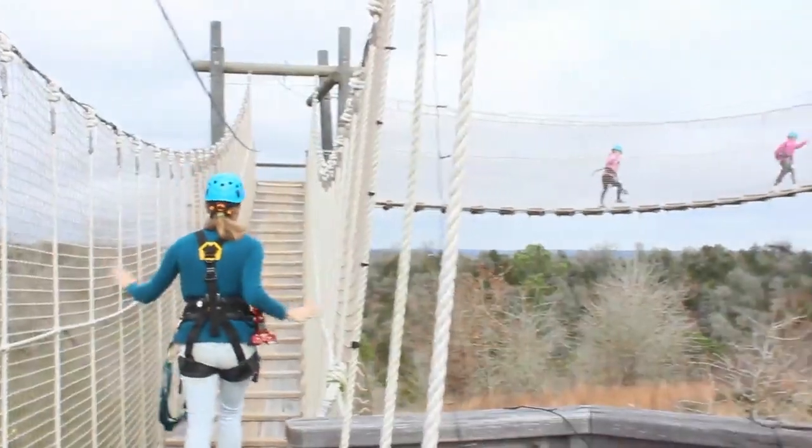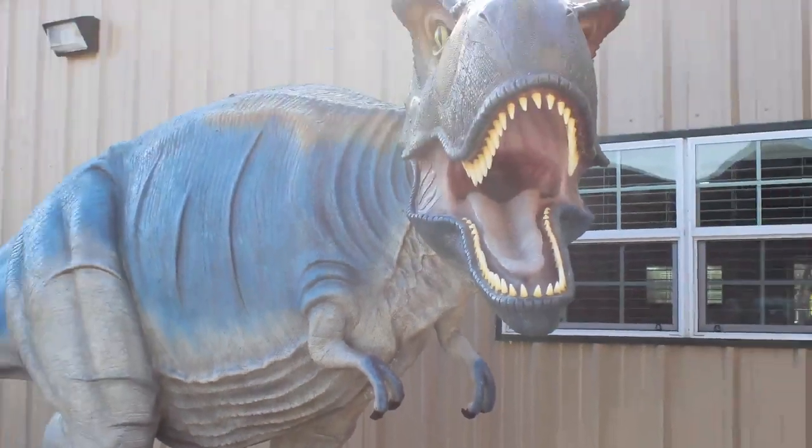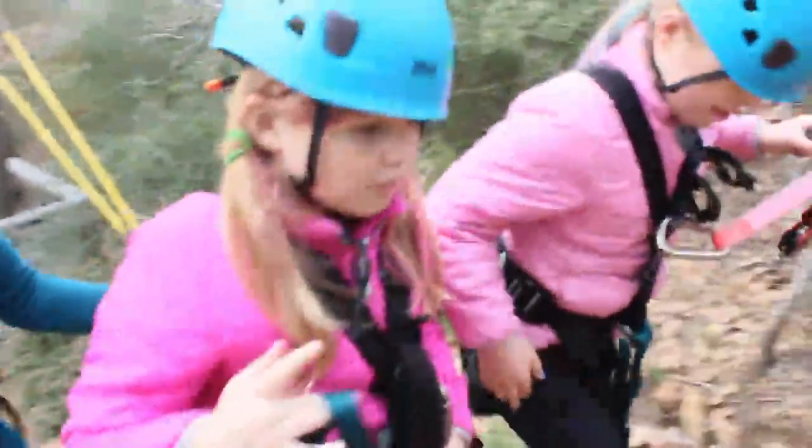We hope you've enjoyed our Bastrop Weekend Escape and remember, when in doubt, just take the trip.